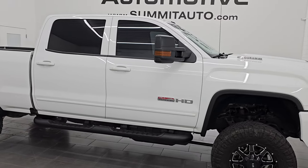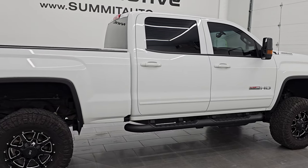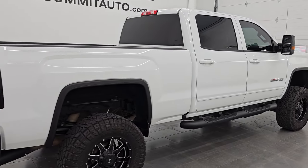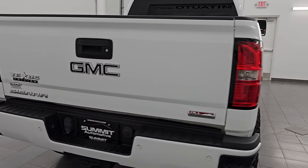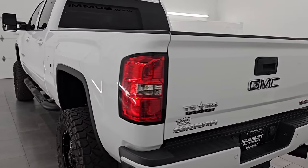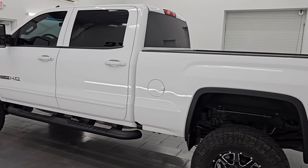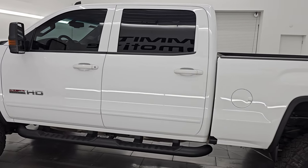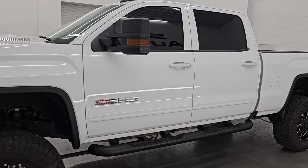Hey, this is Brett. Hope everybody's having a great day out there today. I am super excited to go over this ultra clean 2019 GMC Sierra 3500 crew cab short box single rear wheel. This is an SLT with the all-terrain package, stock number 14806Z. I am here at Summit Automotive in Fond du Lac, Wisconsin — your new and used heavy duty truck headquarters.